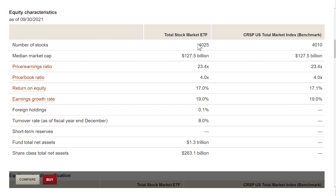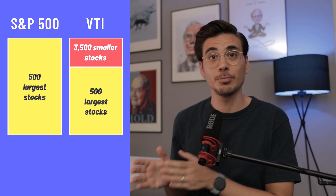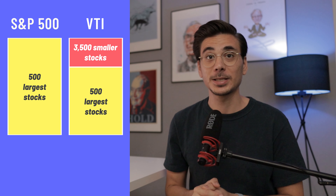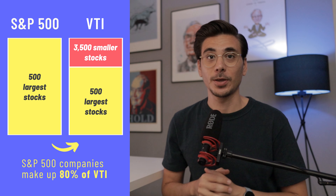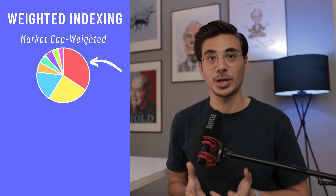The VTI invests in over 4,000 companies, which gives you a nice diversification. It includes the 500 S&P 500 companies as well as an additional 3,500 smaller stocks — known as mid-cap and small-cap stocks. The S&P 500 companies alone make up 80% of the VTI, because this ETF, like most ETFs, is a market cap weighted index. It means that companies with a higher value also make up a higher share of the ETF.